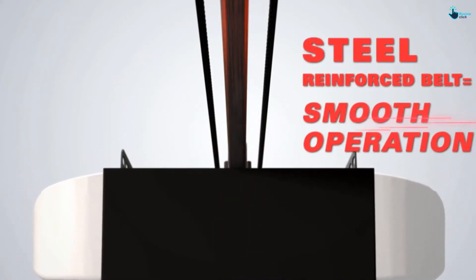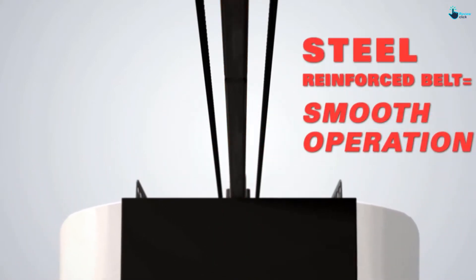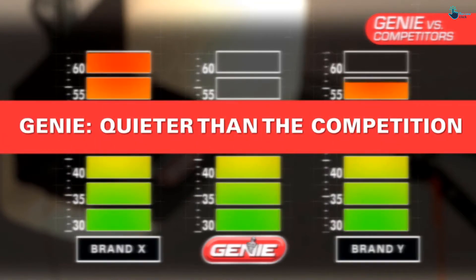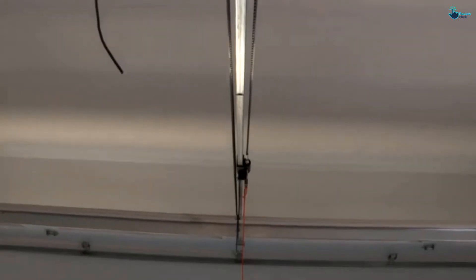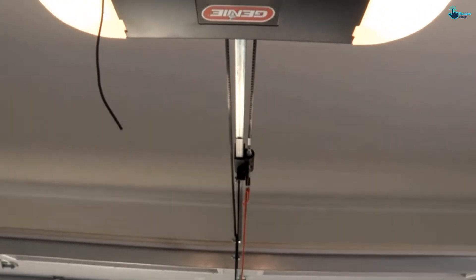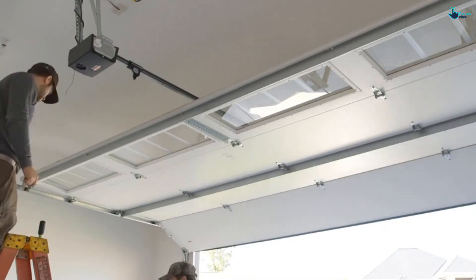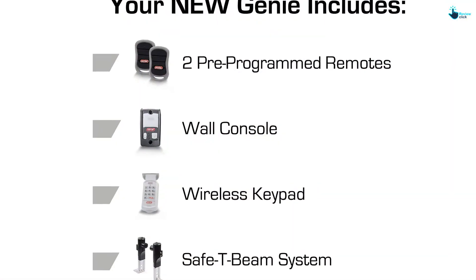The belt drive mechanism is steel-reinforced, providing much-needed durability. Along with the opener, you get a three-button remote control, a wireless keypad, and a wall unit controllable through a PIN. It also offers a vacation lock feature and a light control button. The numerous features along with silent operation make it a pretty good choice.